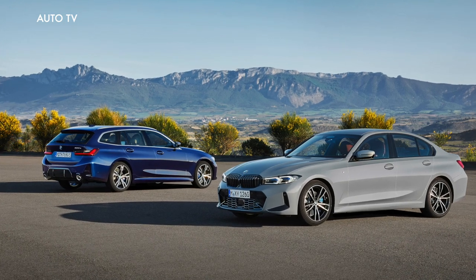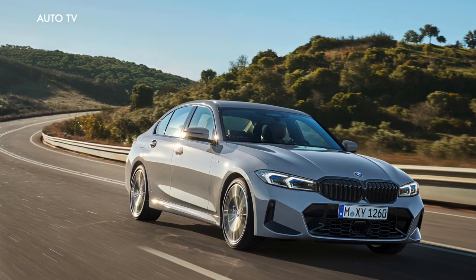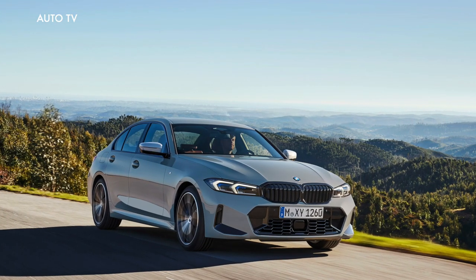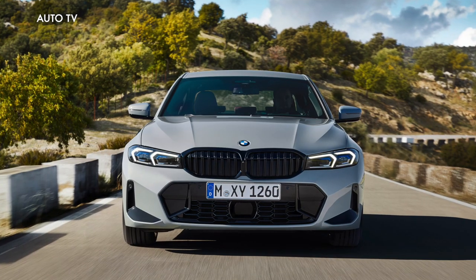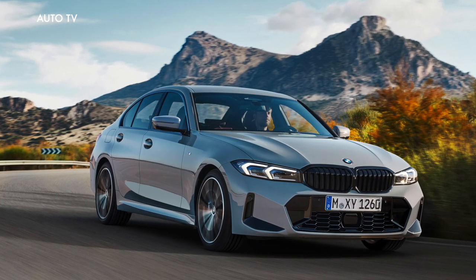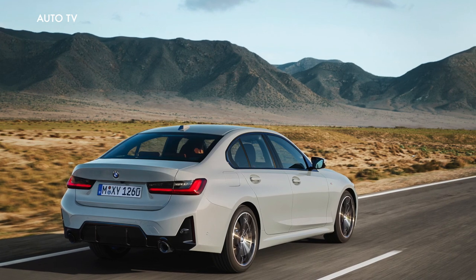With a design refresh, an extensively modernized premium ambience, and clear advances in the areas of digitalization, control, operation and equipment, the new edition of the BMW 3 Series is setting out to write another chapter in the model range's worldwide success story.